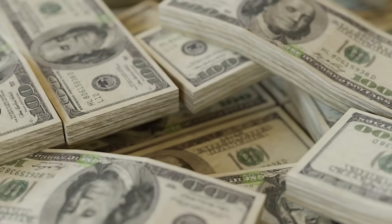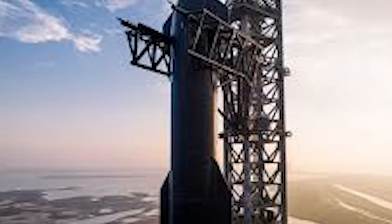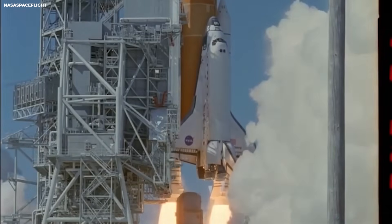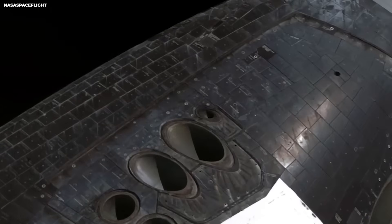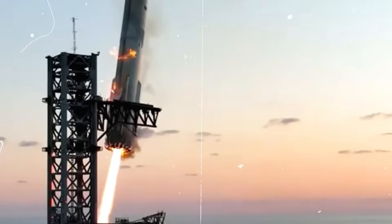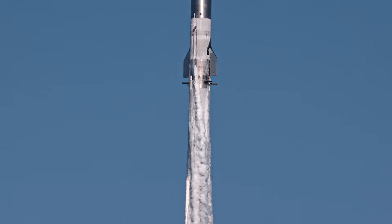Your tax dollars are tied to Artemis. They fund Starship's lunar role. If it works, those dollars buy huge progress. If not, the lessons still shape the next design. Space exploration always works this way. The moon is not forgiving. It exposes weak ideas fast. In the next few years, we will see which landing style holds up — legs or belly, careful steps or bold moves. Space has room for both.